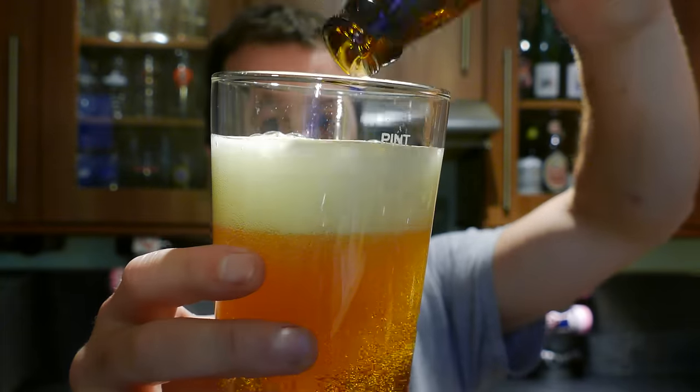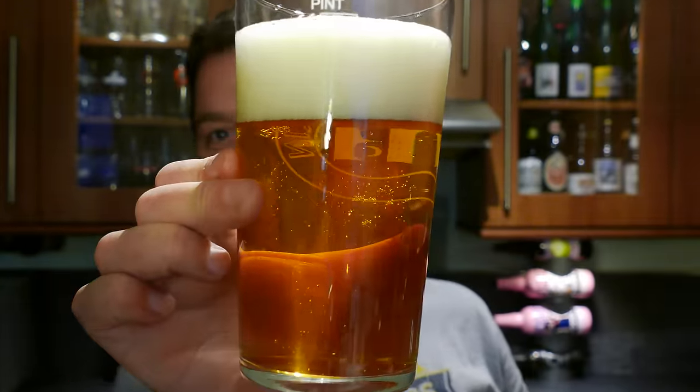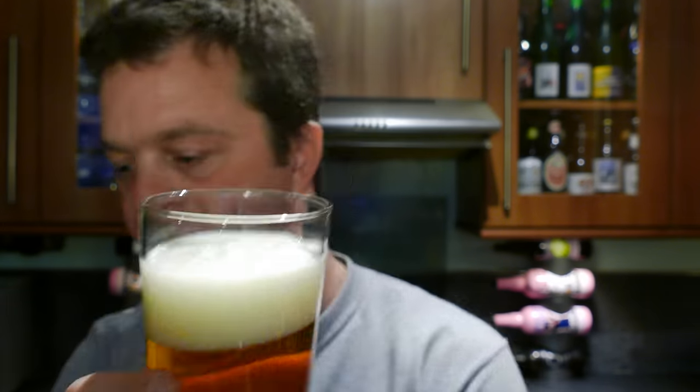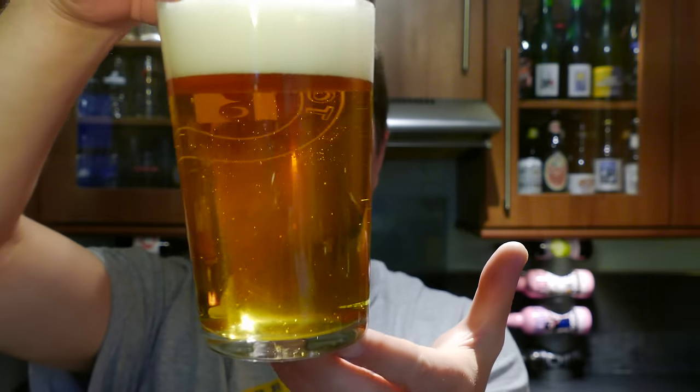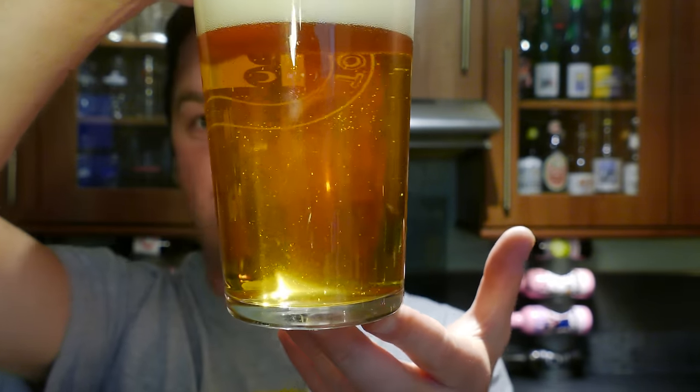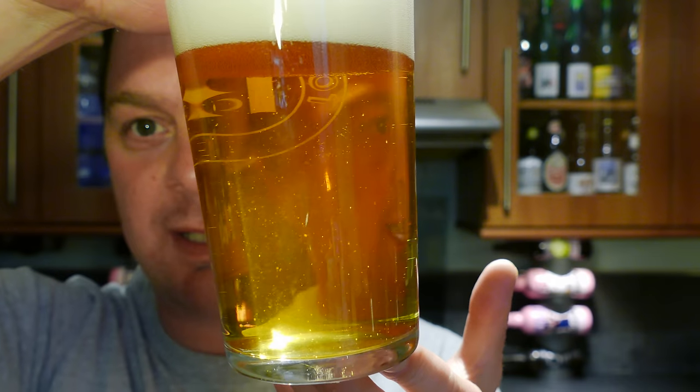Look at that. Looks really nice in the glass, nice and sparkling, lovely colour. Nice two-finger white head. It's actually bottle conditioned — you can see the little bits and pieces floating around in the glass there.